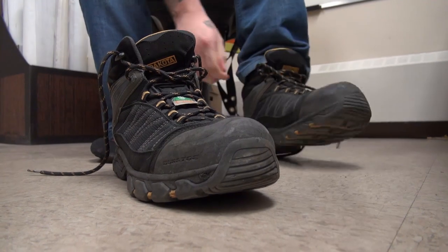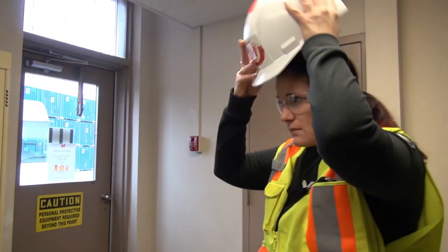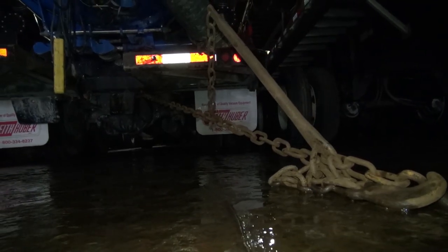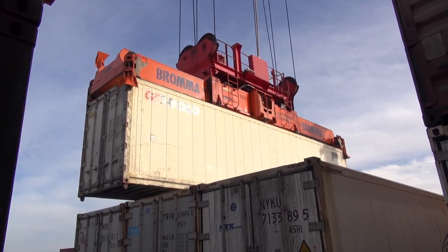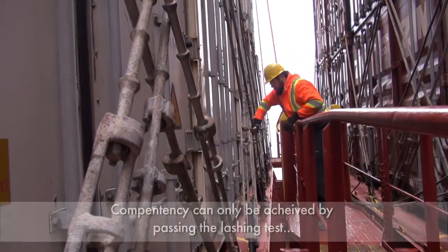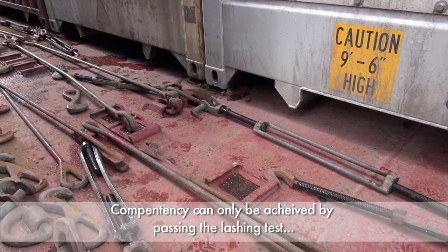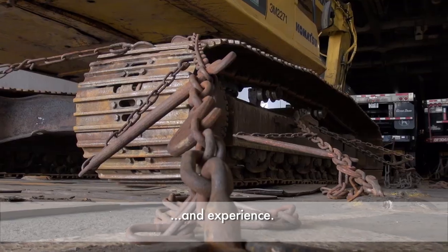You have already watched Halterm's safety video for new employees and understand the basic hazards on this terminal and Halterm's expectations for safety. This video is designed to further educate you on the specific hazards relating to lashing and unlashing activities. It is very important to understand that this training does not make you a competent lasher. Competency can only be achieved by passing the lashing test provided by the Halifax Employer Association and experience.